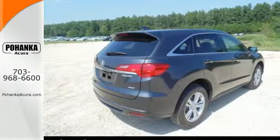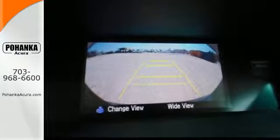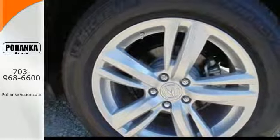There's comfort for all with room for 3 in the rear, perforated leather upholstery, heated front seats and climate control. Plus, with amenities like Bluetooth hands-free link, a multi-view rear camera and a power moonroof, you can't go wrong.